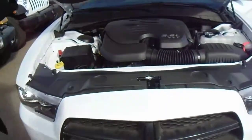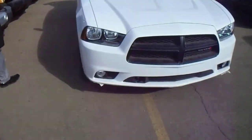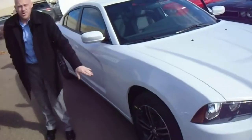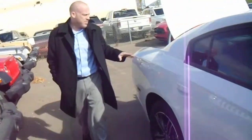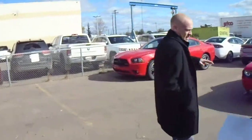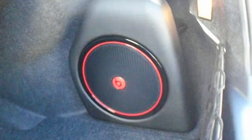Maybe we'll just do a quick walk around on the outside here. Comes with an upgraded rim package. We'll come around back — great sized trunk. Also has a subwoofer, Beats Audio by Dre.